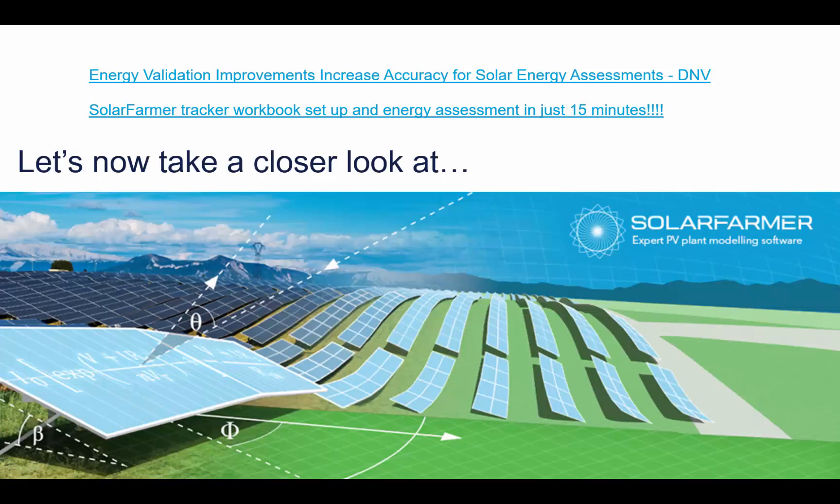Rather than repeat that here, I'd like to dive in now and explore some of Solar Farmer's unique features.